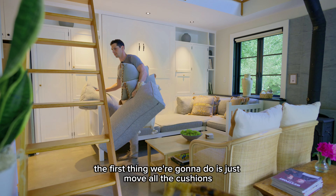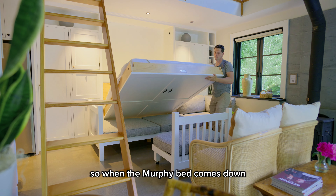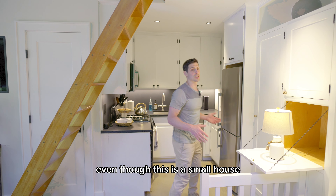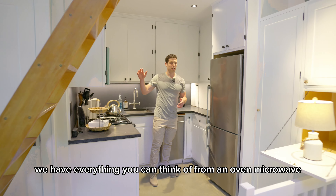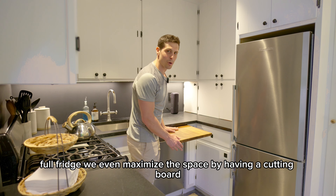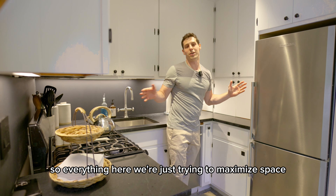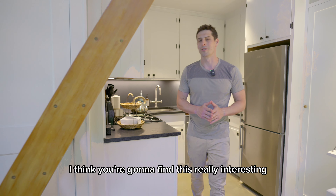Setting up the Murphy bed is simple. First we move all the cushions, then slide the end of the couch towards the middle so when the Murphy bed comes down it's secure. Hidden in the cabinet are the linens and two extra lamps for extra light at night. Even though this is a small house, the kitchen is fully set up — we have everything from an oven, microwave, and full fridge. We even maximize space with a cutting board built into the wall, and our coffee nook and toaster are hidden away.